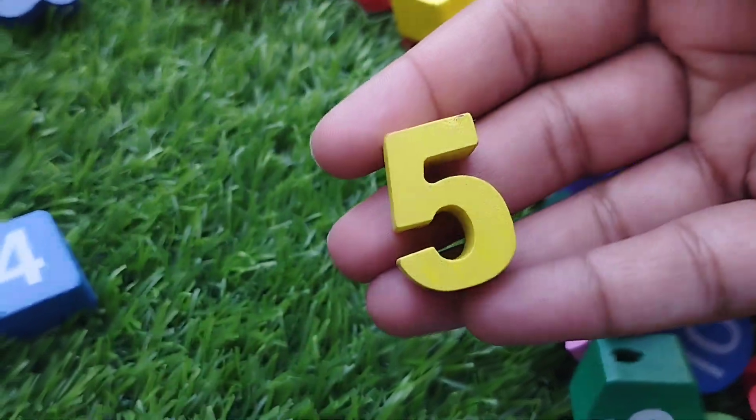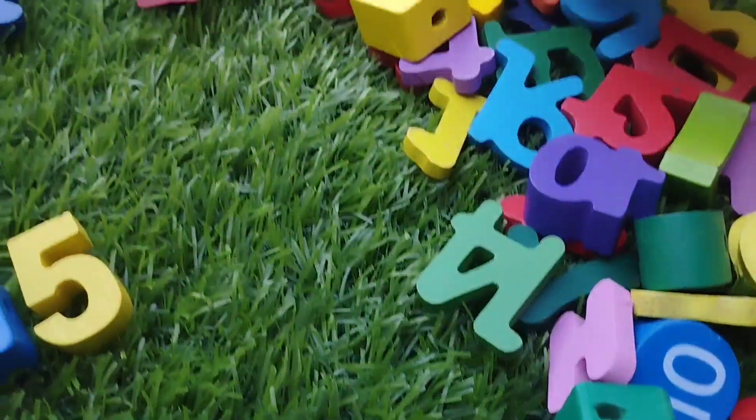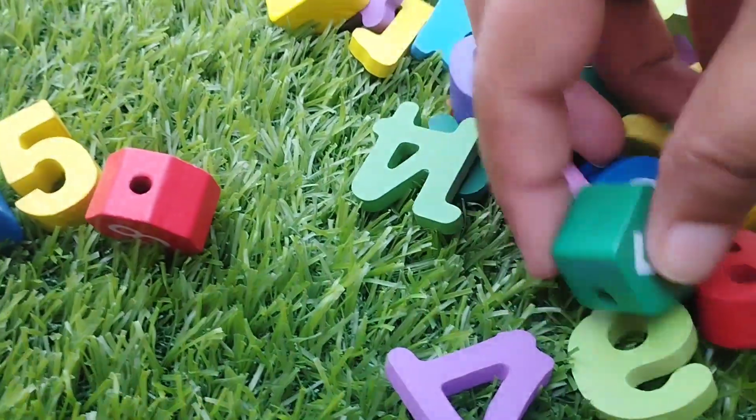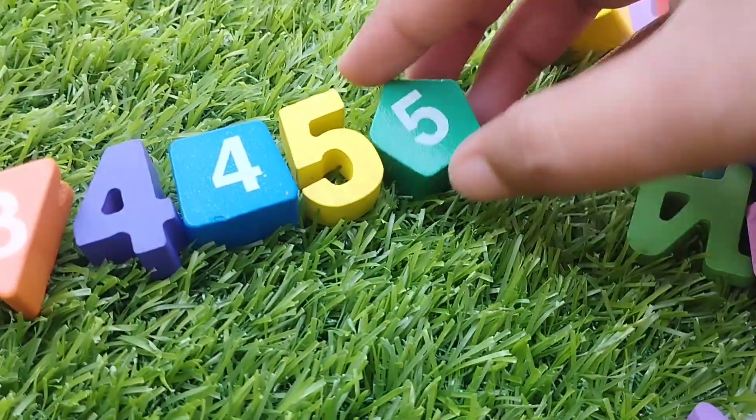The next number is five. Number five. The shape is pentagon. This is pentagon shape.